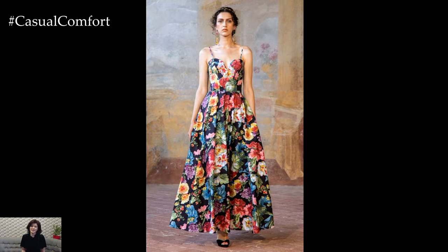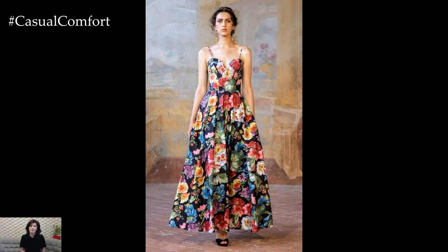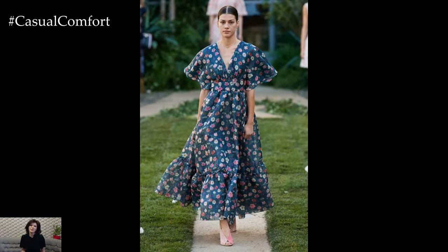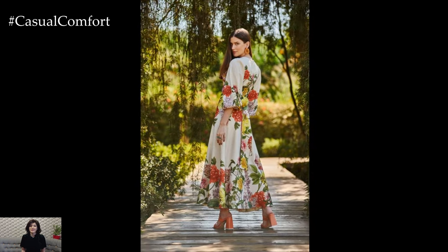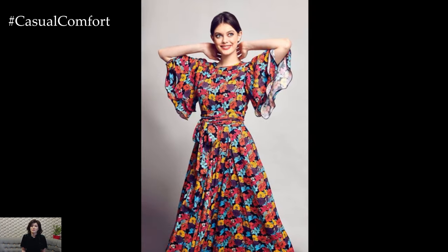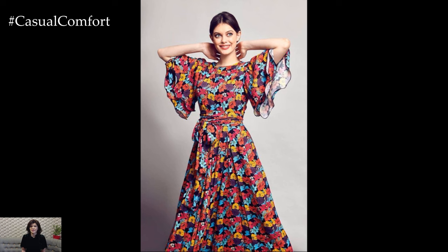Lighter colors and smaller prints are often favored for daytime wear, creating a light and airy feel, whereas deeper colors and larger prints can add drama and sophistication for evening events. The popularity of floral print dresses is also a testament to their ability to flatter a variety of body types. The diverse range of cuts and styles means that there is a floral dress to enhance every figure.